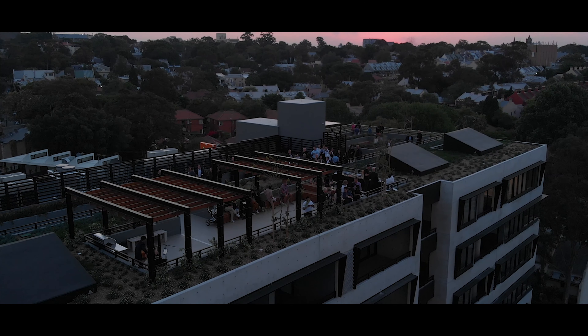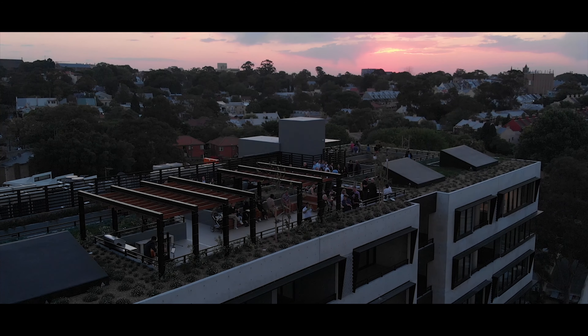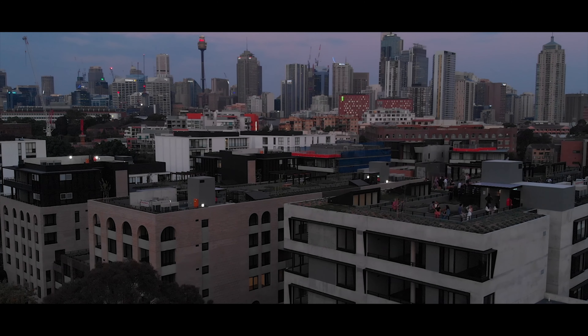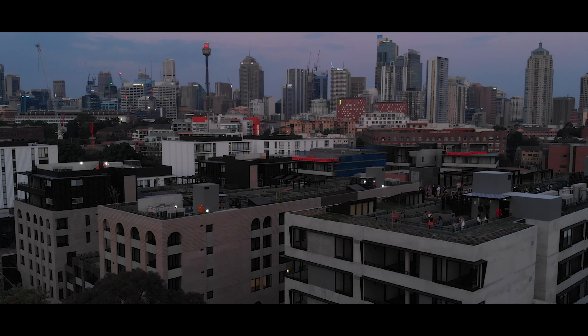Rather than just creating a residential building, what we wanted to do is create a story through architecture and design. I think that's been achieved with the Art House and the Foundry buildings — two truly magnificent buildings and what we consider landmark buildings for architecture in Sydney.